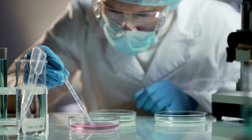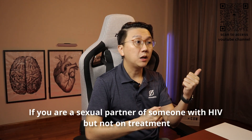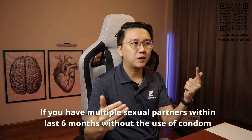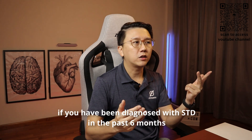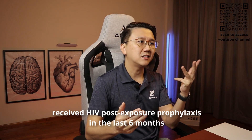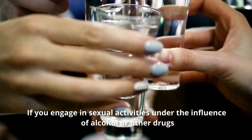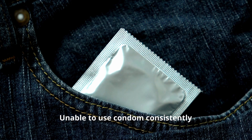So who are suitable candidates for PrEP? If you are a sexual partner of someone with HIV who is not on treatment. If you have multiple sexual partners within the last six months without using a condom. If you have been diagnosed with an STD in the past six months, or have received HIV post-exposure prophylaxis in the last six months. If you engage in sexual activities under the influence of alcohol or other drugs, or if you have challenges using a condom consistently, then you may be eligible. Please speak to your doctor to find out about taking PrEP and the required follow-up.